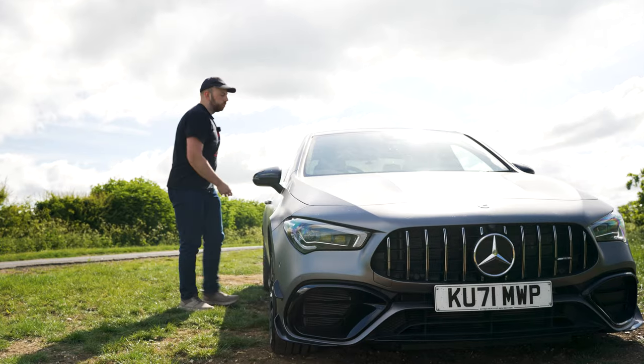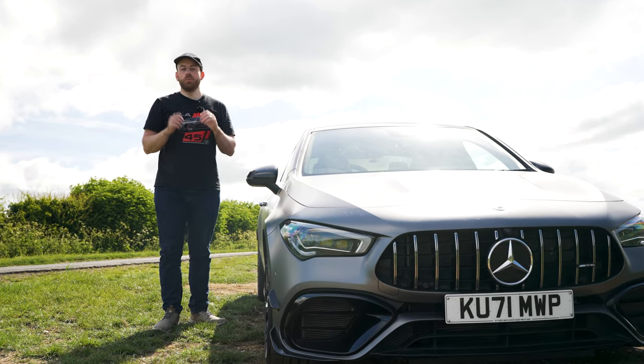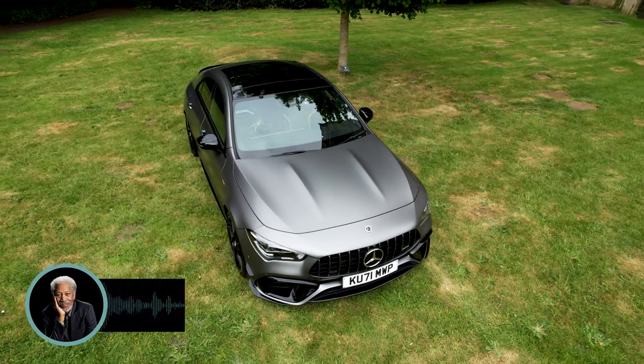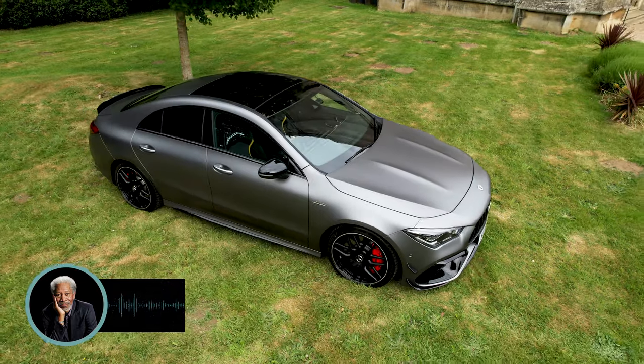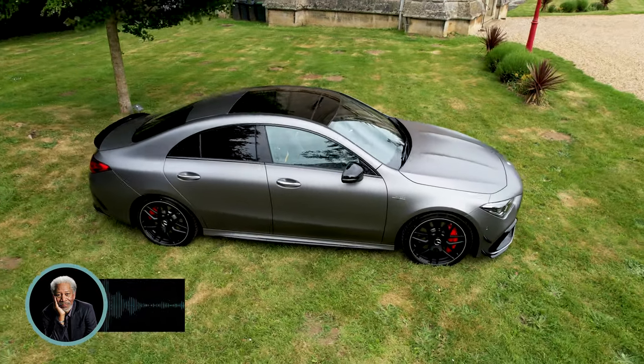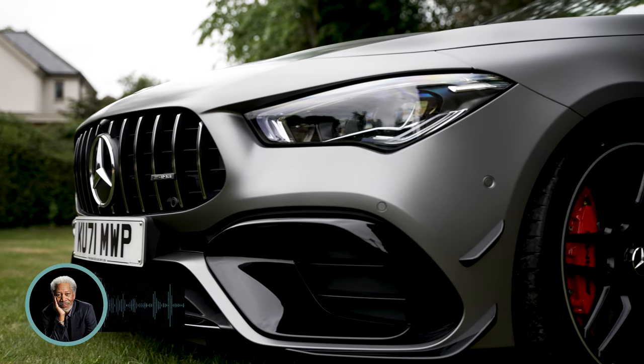So what exactly is a ceramic coating? I have a very special guest to help explain. A ceramic coating is a chemical polymer applied to the exterior of your car. It protects the paintwork underneath from damage — things like water spots, chemicals and stains. It also makes your car much easier to wash.